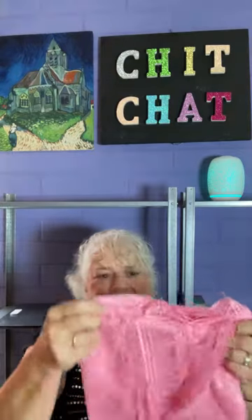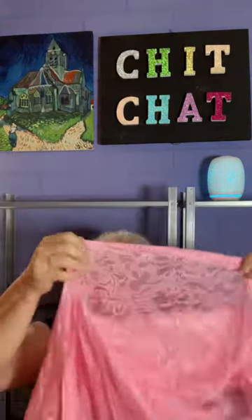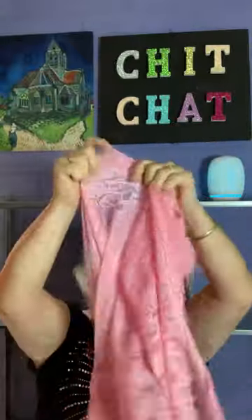This is another shawl that I already hauled in black - this is it in pink and it's quite nice. I like that.